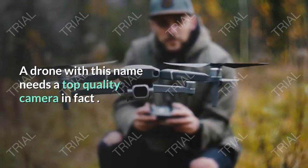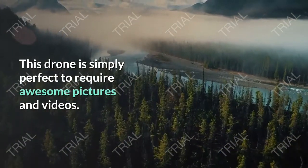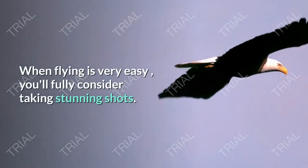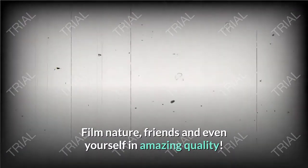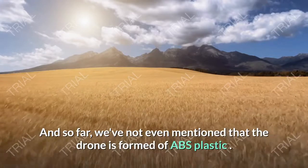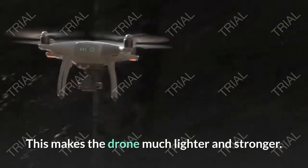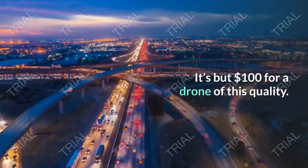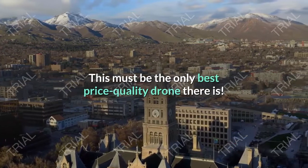A drone with this name needs a top quality camera, of course. This drone is simply perfect for taking awesome pictures and videos. When flying is this easy, you can fully focus on taking stunning shots — film nature, friends, and even yourself in amazing quality. The drone is made of ABS plastic, making it much lighter and stronger. Last but not least, the price is just amazing — it's under $100 for a drone of this quality. This must be the best price-to-quality drone there is.